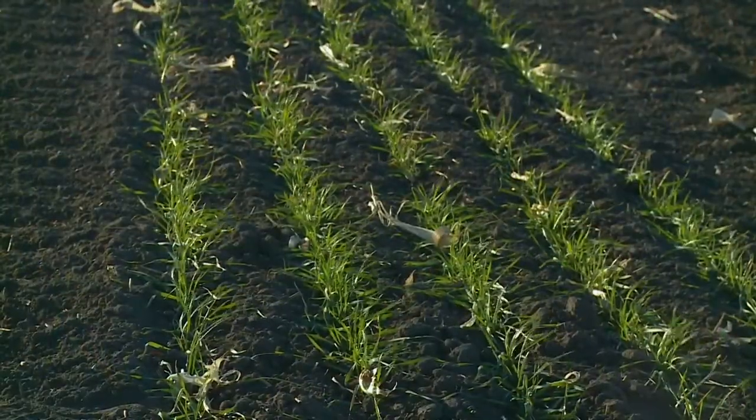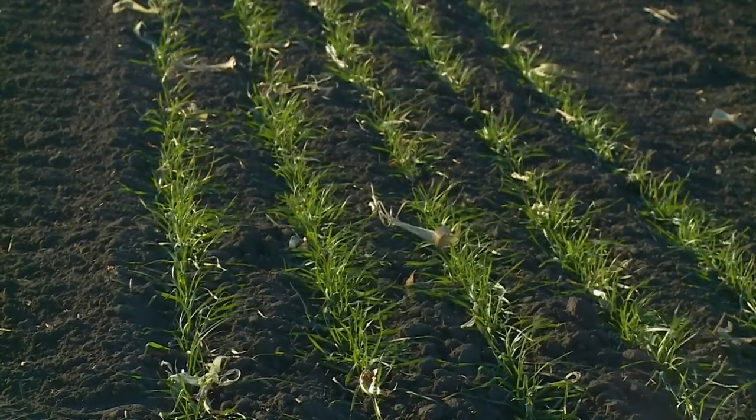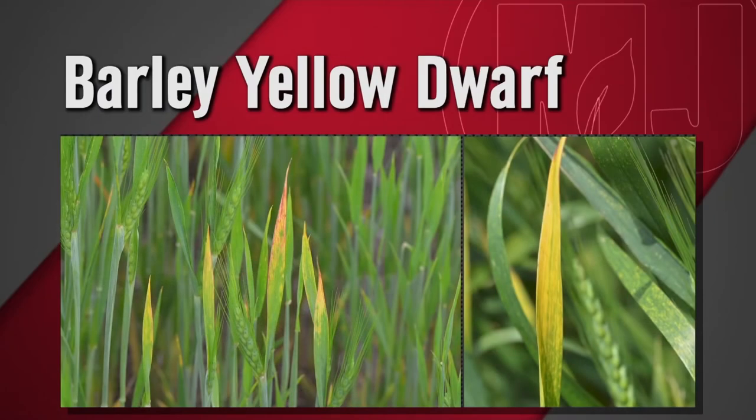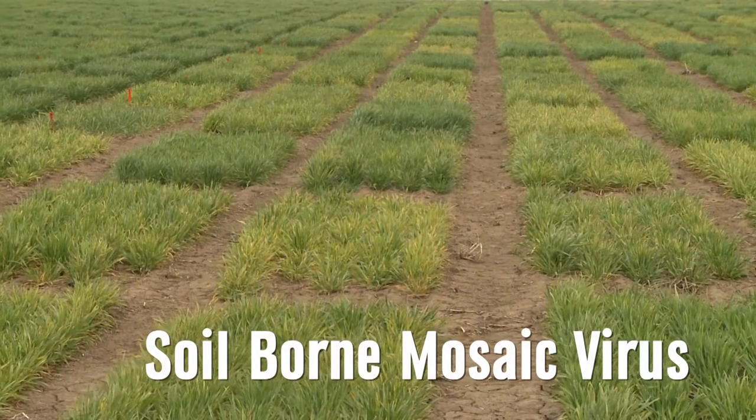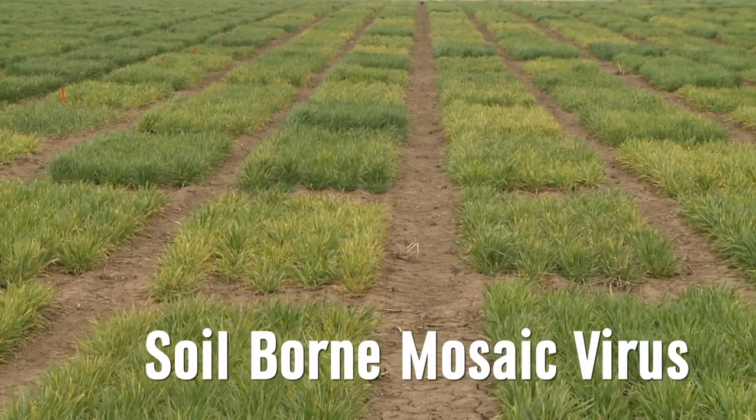On diseases to watch, the main fall wheat diseases are all virus diseases — wheat soil-borne mosaic virus, for which there are many resistant cultivars, and barley yellow dwarf, which requires late-fall aphid pressure. The early freeze helped push back aphids, so barley yellow dwarf is not expected to be a significant issue. Soil-borne mosaic virus is also unlikely to be a major problem. Most disease concerns will come in the spring.